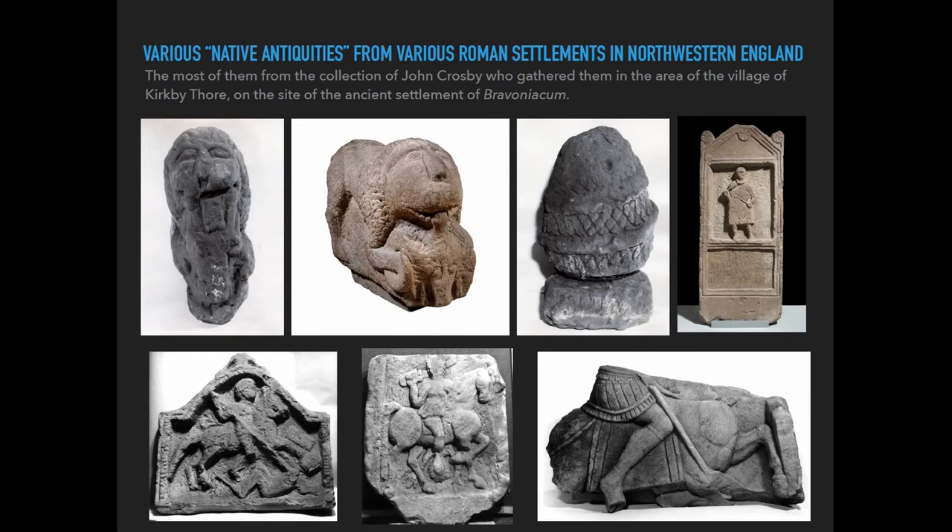Another set of objects in the collection was the one formed by the so-called native antiquities: objects of Romano-British origin that Lothar inherited not by his choice, but because they were found on land owned by him, or were present in a collection that he inherited — except for a set coming from the village of Kirby Thore, which was the collection of a banker, John Crosby from Kirby Thore, sold by his family after his death. Some of those pieces are now in the British Museum.